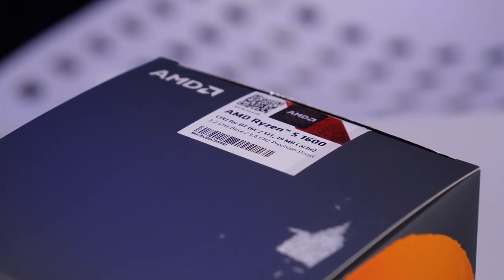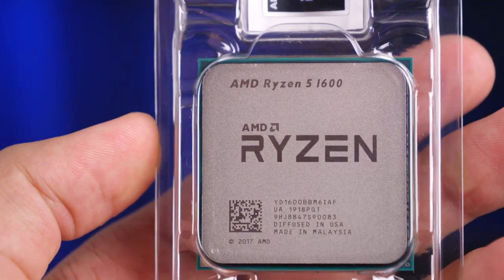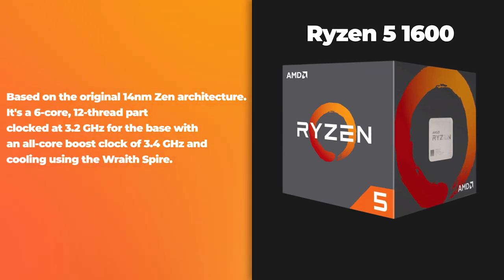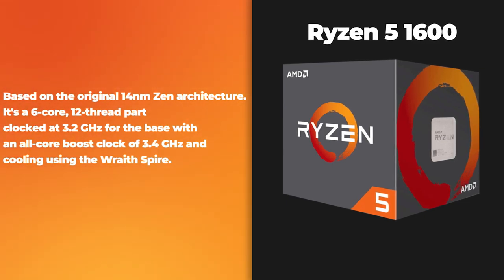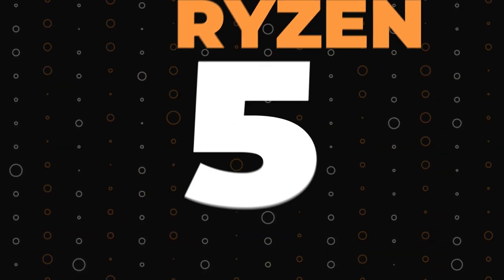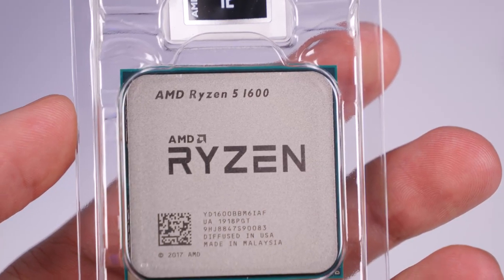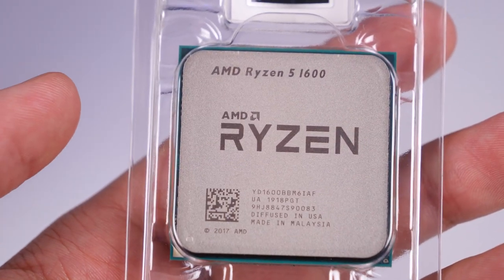We'd like to show you a very specific Ryzen 5 1600 AF processor that inspired us to build this PC. Despite the name, it is a new CPU that's only been on the market for a few months. The original Ryzen 5 1600 was released in April 2017 for $220, based on the original 14nm Zen architecture. It's a 6-core 12-thread part clocked at 3.2GHz base, with an all-core boost clock of 3.4GHz and a Wraith Spire cooler. But what is the Ryzen 5 1600 AF? Last year, a mysterious updated 1600 processor entered the market. The new AF version is essentially a Ryzen 5 2600 with a slight decrease in clock speed, and it can be identified by the suffix AF.